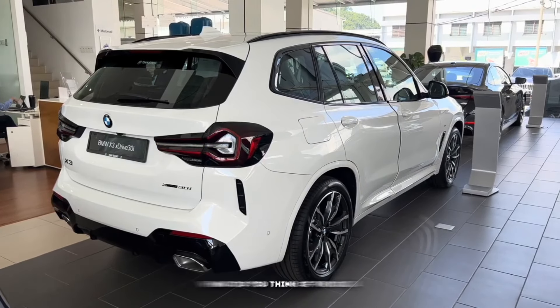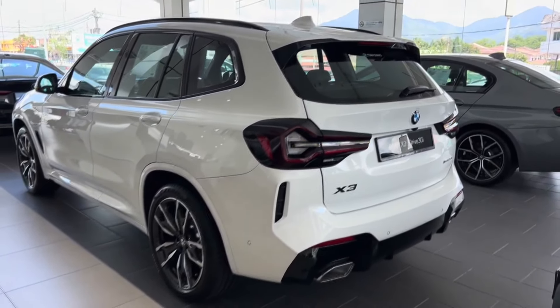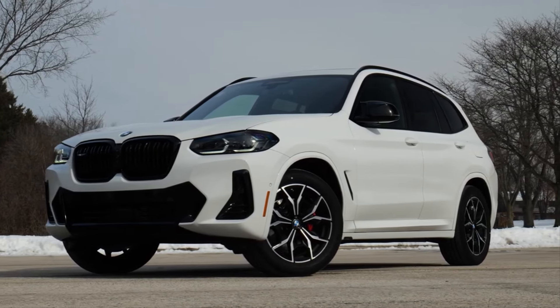And that's all for this video. What do you think of the 2024 BMW X3? Let us know your thoughts in the comments down below. If you enjoyed this video, press that like button and subscribe for more videos just like this. Thanks for watching.